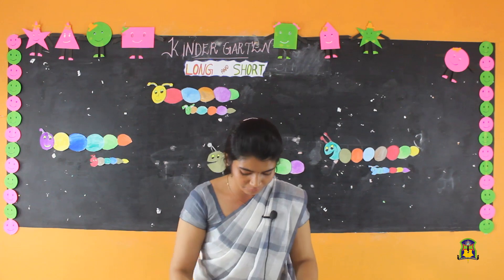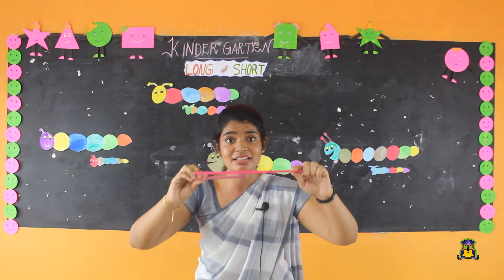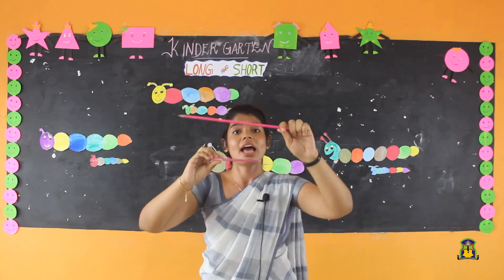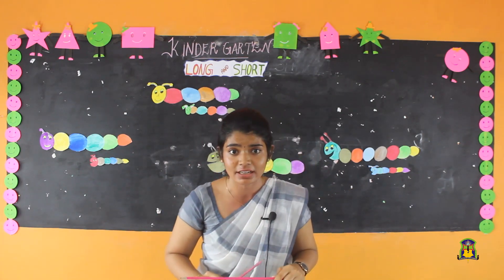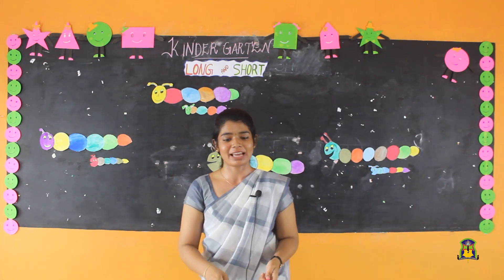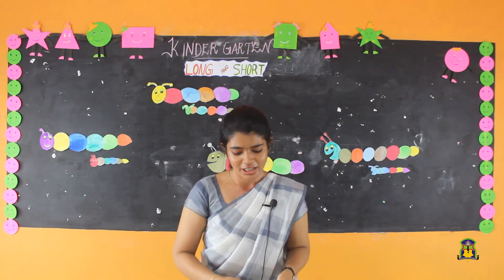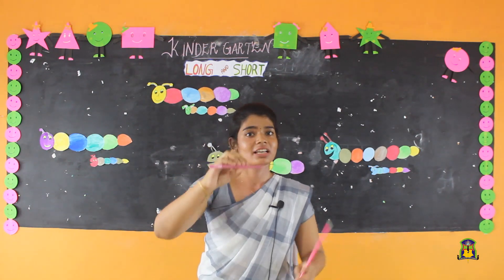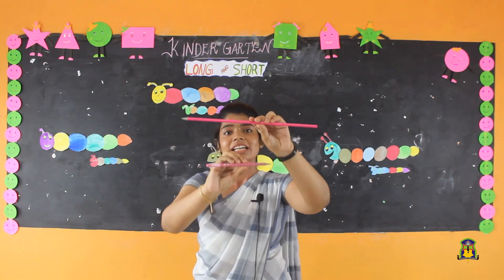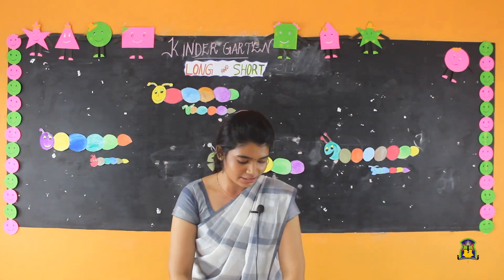What is this? Pencils — a long pencil and a short pencil. When we buy a new pencil, it is long. After we sharpen it, it becomes short. This is a long pencil and this is a short pencil.